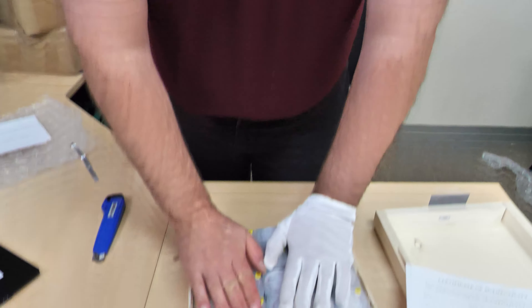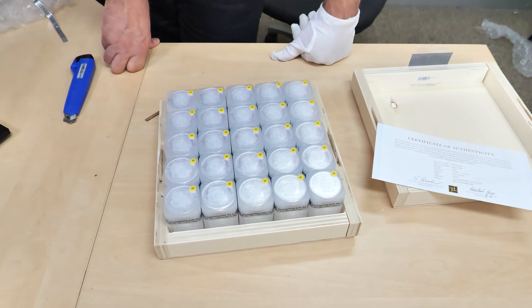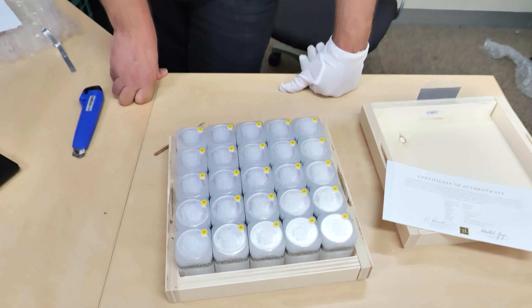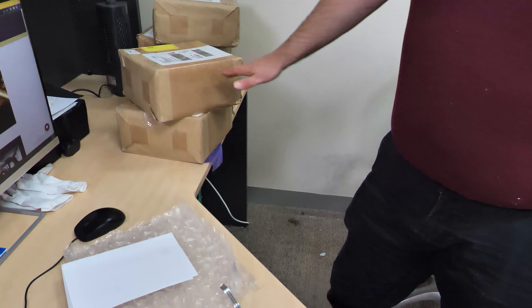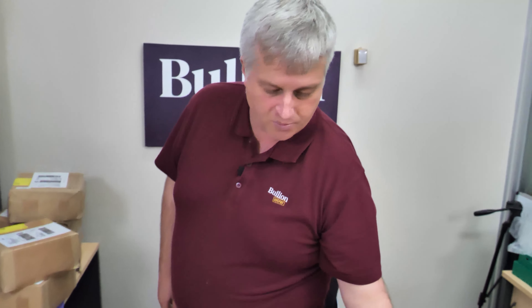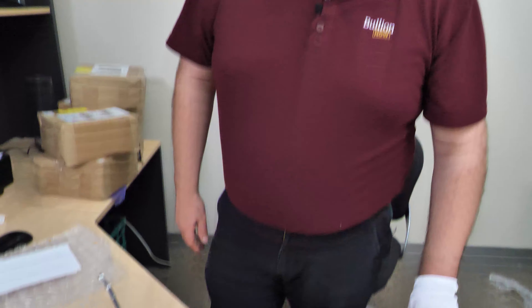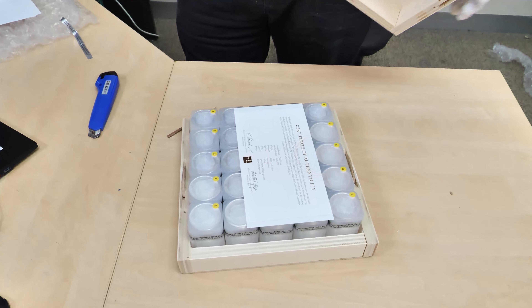We've got these 2022s back in stock. We well and truly sold out of the 2021s. We'll keep them in stock as long as we can — with the supply constraints at the moment I'm not sure exactly what that means — but we ordered about 3,000, so we should have enough to keep us going for a few weeks. You can buy them individually, in a tube, or really go all out and buy a box of 500 in this great presentation box with the certificate of authenticity.